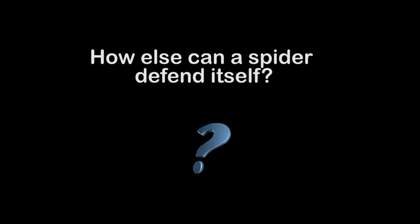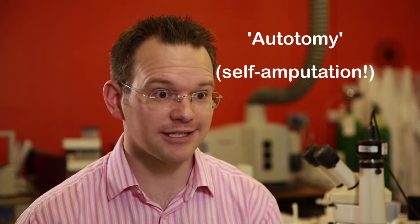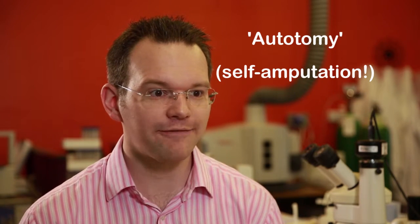I'd rather they didn't. But how else can a spider defend itself? Spiders actually also show this really interesting process called autotomy, which is where they're able to eject a leg at will. So if a predator grabs onto the leg of a spider, it can pop it off and run away with the other seven.